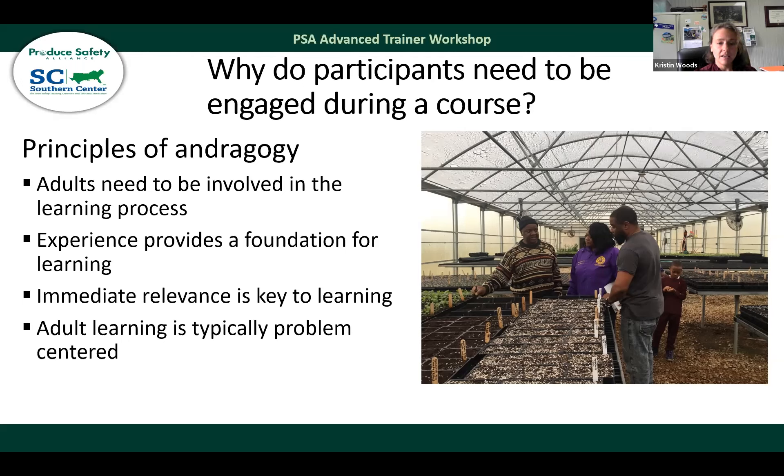Knowles suggested that adults need to be involved in the learning process, and unlike children who absorb everything around them, experience provides a foundation for learning with adults. It becomes really important to bring adults' past experiences and knowledge into play in order to help them build upon that knowledge. Immediate relevance is key, and adult learning is typically problem-centered. Growers may not remember that a cleaning and sanitation record is required for equipment and food contact surfaces, but if we have them complete a sanitation record during training, they will remember that.